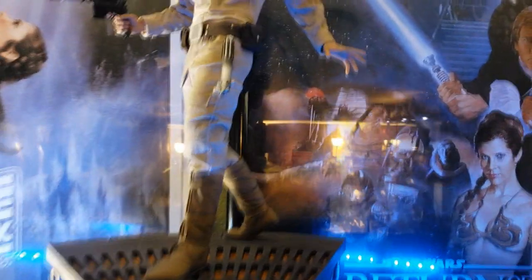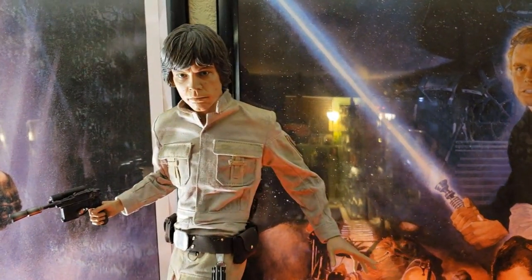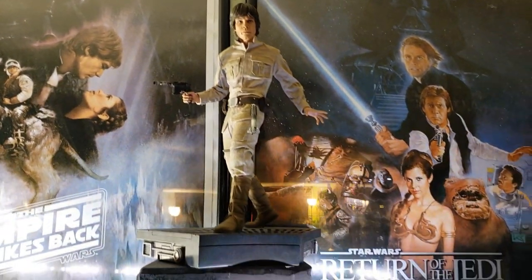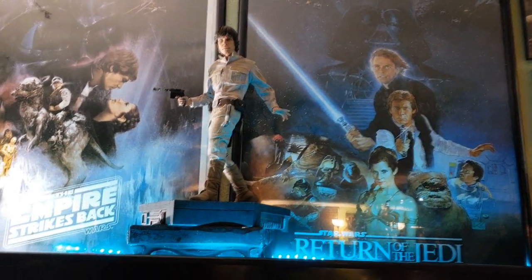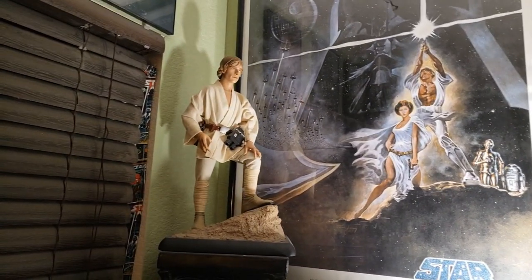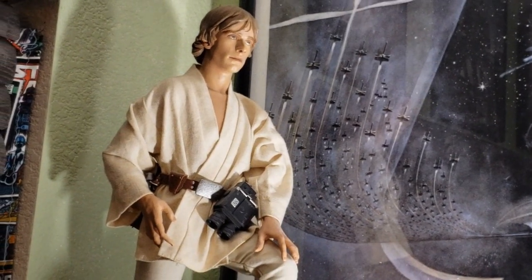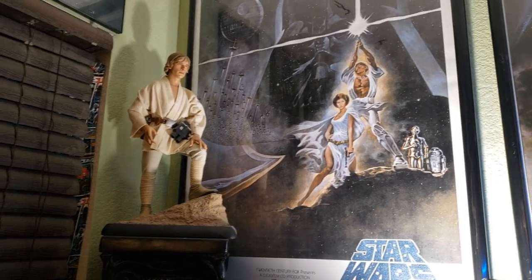Right here is my premium format Empire Strikes Back Luke Skywalker from Sideshow Collectibles. I got him about a year ago and did a full review on this channel. My review at the time was a mixed bag, but he's grown on me — he's also displayed up really high, so I don't see the flaws all the time. He's north of $500 but still a nice piece. Over here is my New Hope poster and the oldest Sideshow piece I own: the original premium format Luke Skywalker from the mid-2000s. His sculpt isn't exactly modern but it's such an iconic depiction from the original Star Wars that I really dig it.